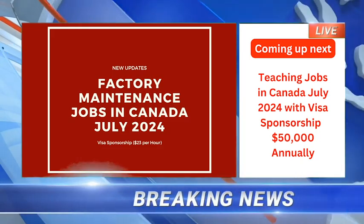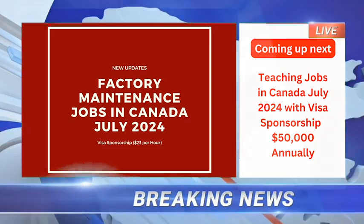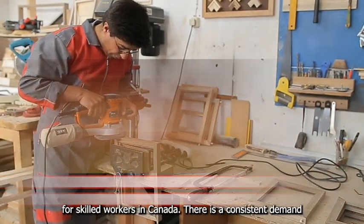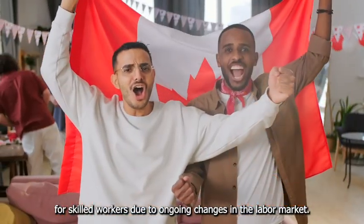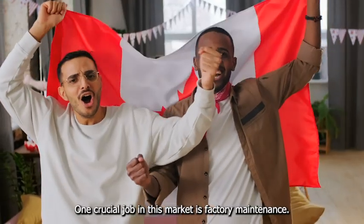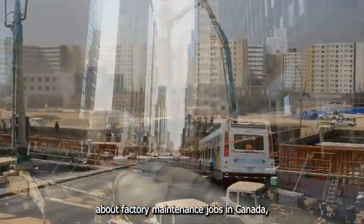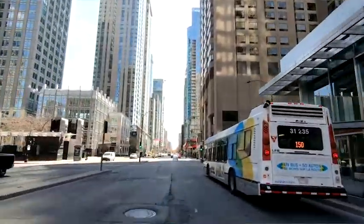Factory maintenance jobs in Canada, July 2024 — visa sponsorship, 23 Canadian dollars per hour. Welcome to our channel. Today we're diving into an exciting opportunity for skilled workers in Canada. There is a consistent demand for skilled workers due to ongoing changes in the labor market. One crucial job in this market is factory maintenance. In this video we'll provide detailed information about factory maintenance jobs in Canada, including the opportunity for visa sponsorship.